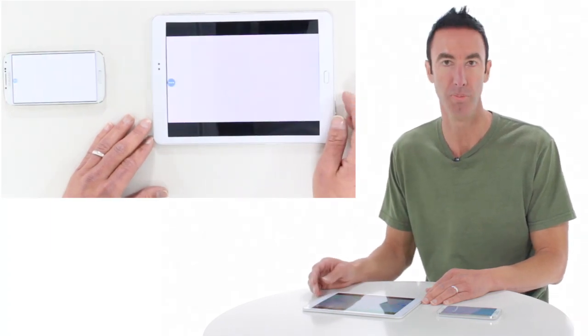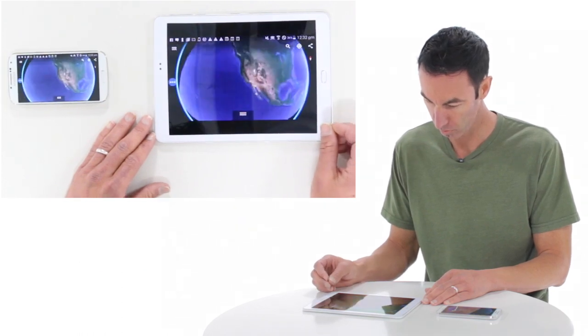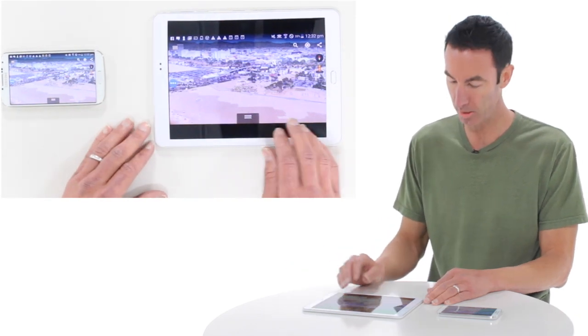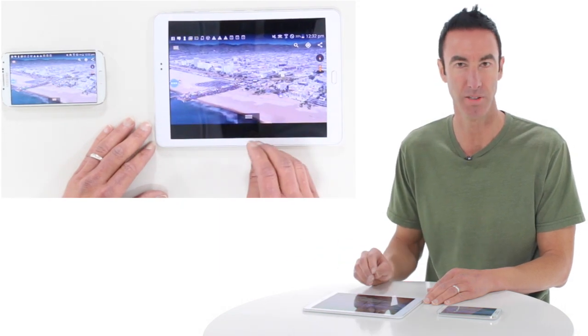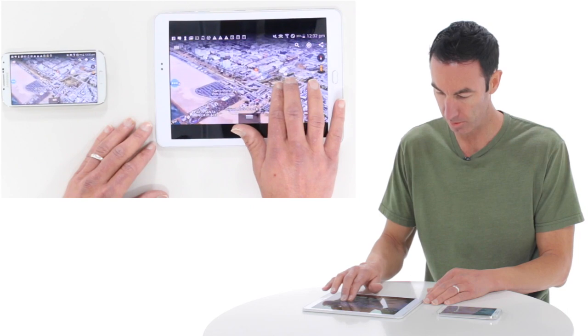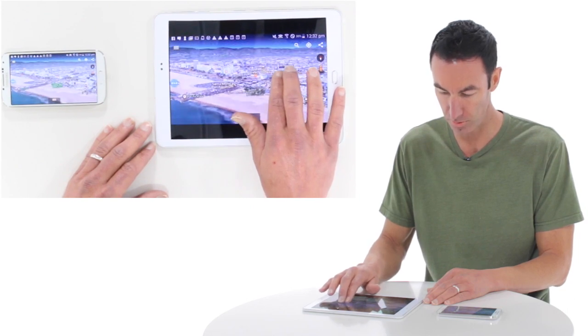I can go into my Google Earth. Looks like we're in Santa Monica today. Look at the beautiful beach view. I can zoom in and out very easily using the haptic functions of the screen. I can rotate the view from bird's eye to street level.